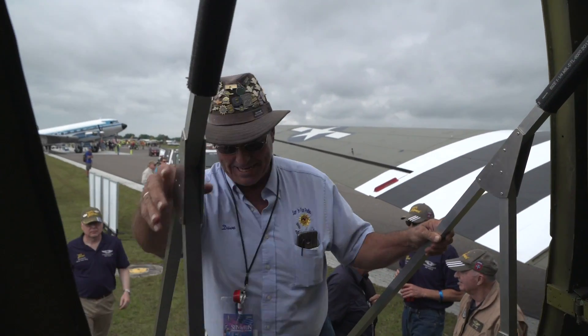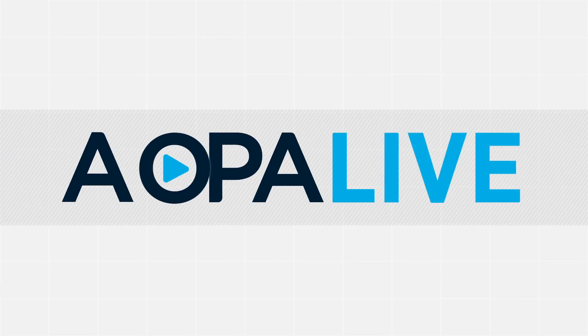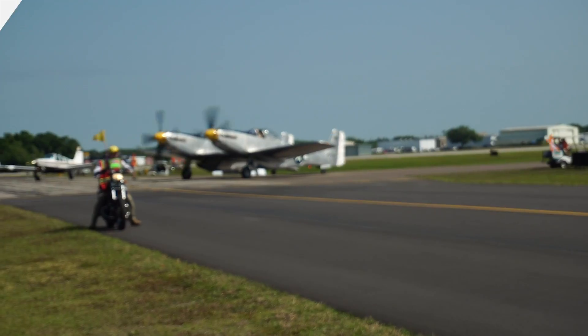Coming up from Sun and Fun in Lakeland, Florida — strap in for a ride into history and hang on for a formation aerobatic ride, something new from Piper. And we're seeing double. AOPA Live this week begins in just a moment.